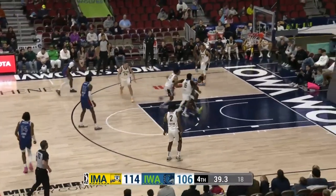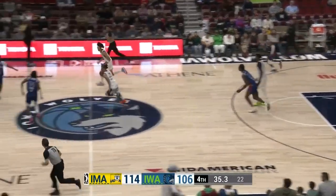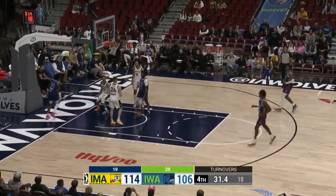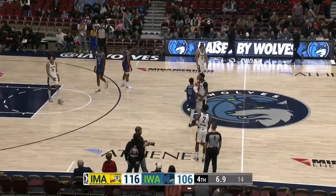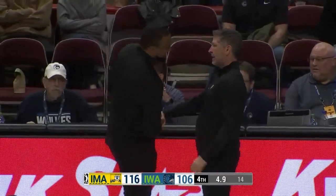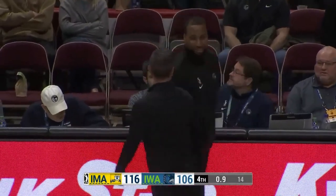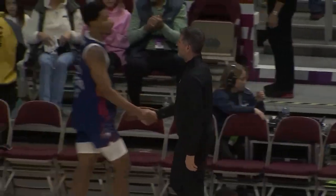Hollins bounce passes it in for Eastern but Eastern just can't control it. Across the timeline — Wong, nice finish at the rim. Wong shows a little vertical. They'll dribble out the final seven seconds. Valiant effort for the Wolves — really on back-to-back nights, Iowa outplays Indiana for the final three quarters. But a 22-point deficit after quarter number one was too much to overcome. We'll see you next time.